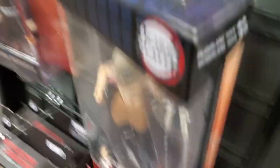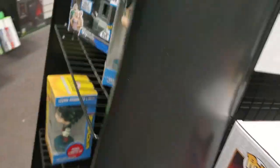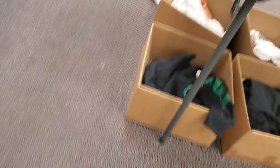Alright, we're in GameStop. Look at this. Look at this - what? That's awesome.